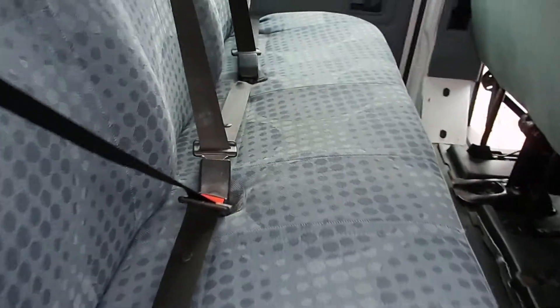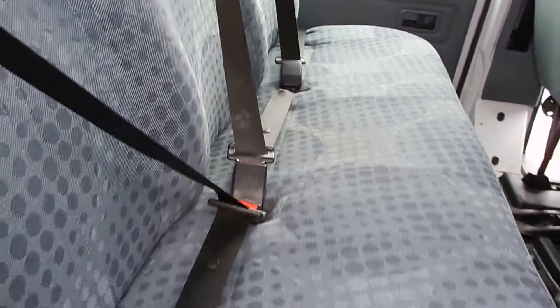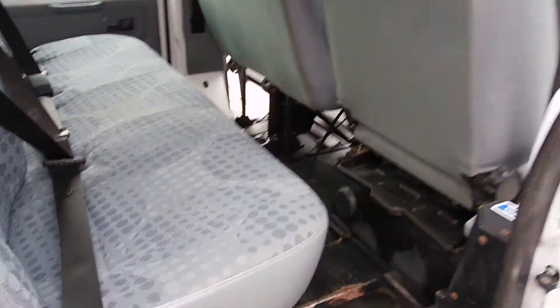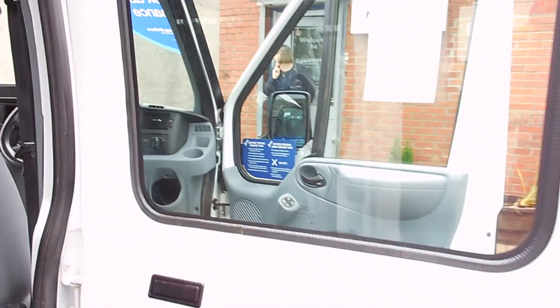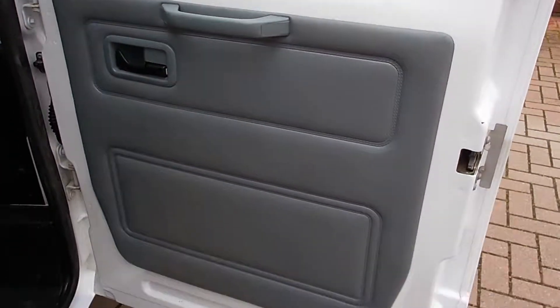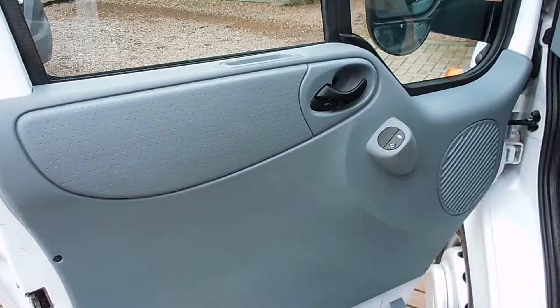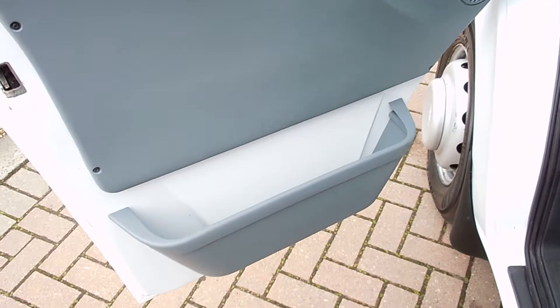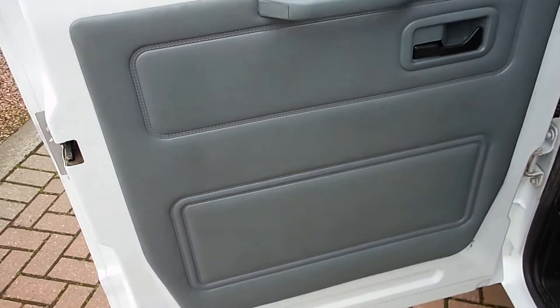Back seat — the three bench seat along the back. Seat backs all in good order, down the rear door, down the driver's door panel, electric windows obviously as you can see there, passenger front door panel and lastly the near side rear door panel.